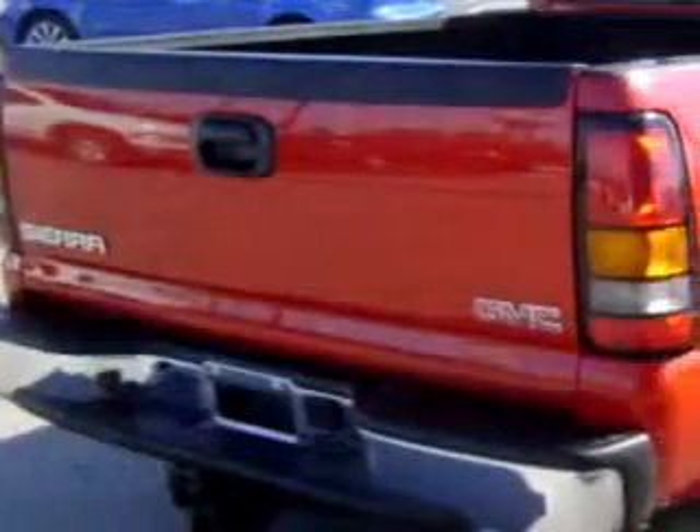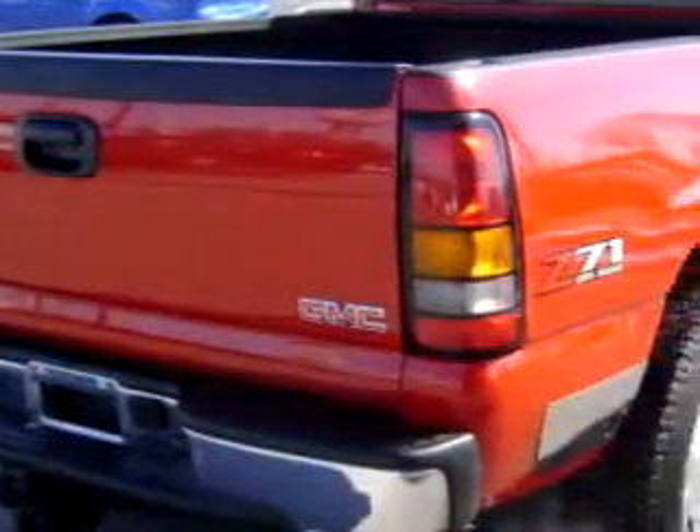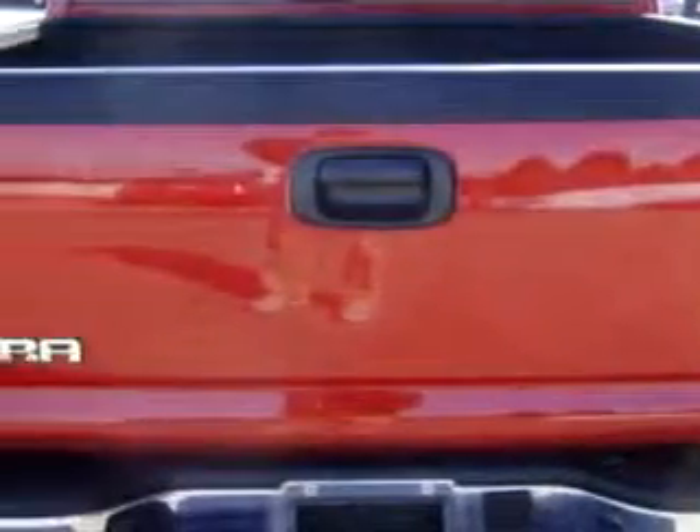Enjoy this utility truck with features like an MP3 player, leather upholstery, tilt steering, cruise, premium sound system, air conditioning and much more.